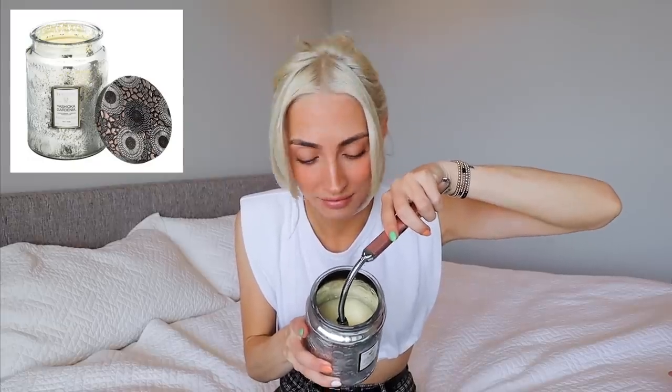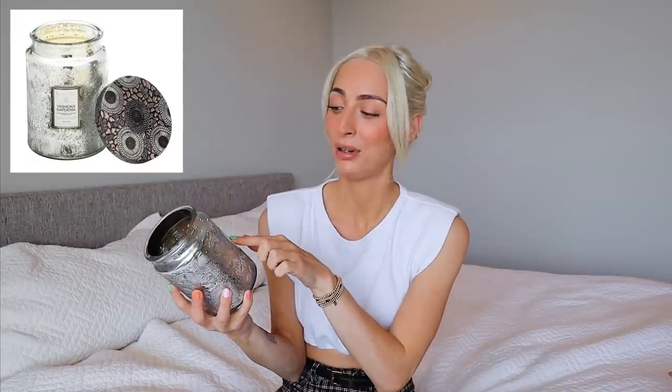One of my favorite candles is the Voluspa candle — it's a bit expensive, ranging from $25 to $40 on Amazon depending on deals, but it lasts a good chunk of time. This particular one is the Yashioka Gardenia, which is a beautiful floral scent. They also have a pink champagne one and a black-and-gold one I really love. It's pretty hard to find a Voluspa scent I don't love, so you really can't go wrong.